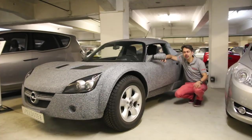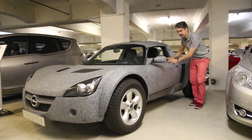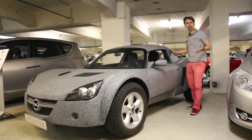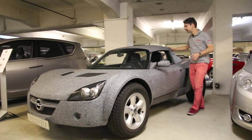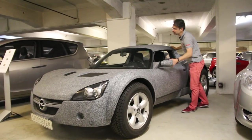Vous connaissez l'Opel Speedster, ce roadster sportif développé sur la base de la Lotus Elise. Mais ce qu'on connaît moins, c'est cette version SUV avec des roues plus importantes et une garde au sol plus élevée, qui fait immédiatement penser à un buggy — peut-être une réminiscence du buggy Chevrolet Corvair de l'affaire Thomas Crown. La carrosserie est spécifique, avec une peau entièrement grainée, ce qui est assez étonnant.